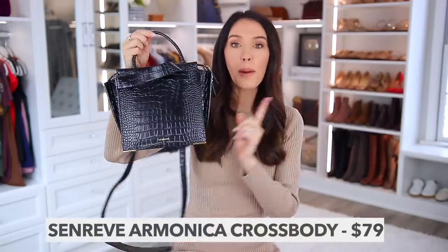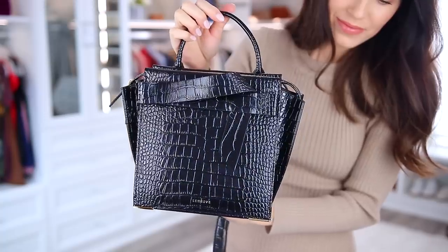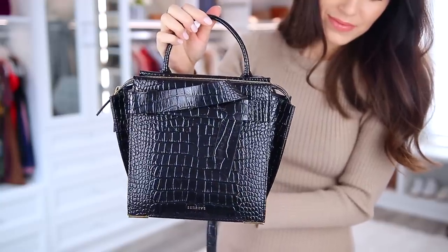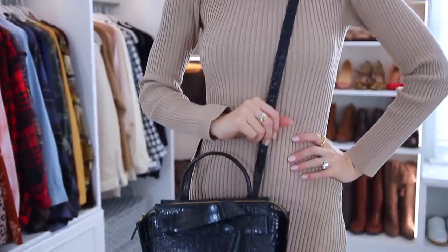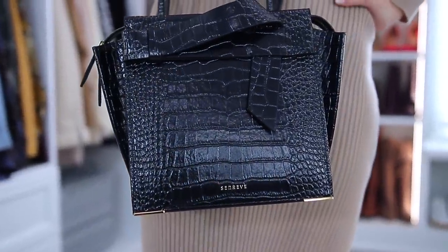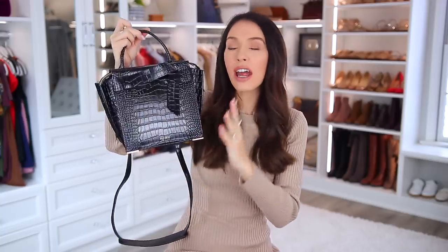The first is this Armonica crossbody bag, which even just looking at it is so beautiful — elegant but also edgy. It's beautiful with this croc embossed vegan leather. This is 100% vegan. All of their bags are made in Italy with extremely fabulous craftsmanship and luxury, and this particular bag is 100% vegan.